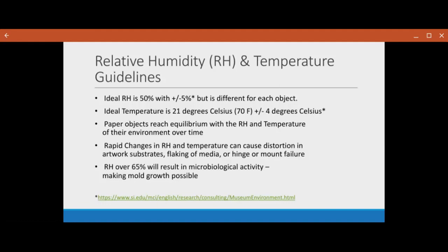Paper objects will reach equilibrium with the RH and temperature of their environment. So if there's a lot of moisture in the air, the paper will become saturated, and if there's no moisture in the air, it'll become brittle. Rapid changes in RH and temperature can cause distortion in artwork — the substrate will flake or warp. In humid climates, parchments will get very wavy, and you might see flaking media or a hinge or mount failing. RH over 65 percent usually results in microbiological activity, which means mold growth.